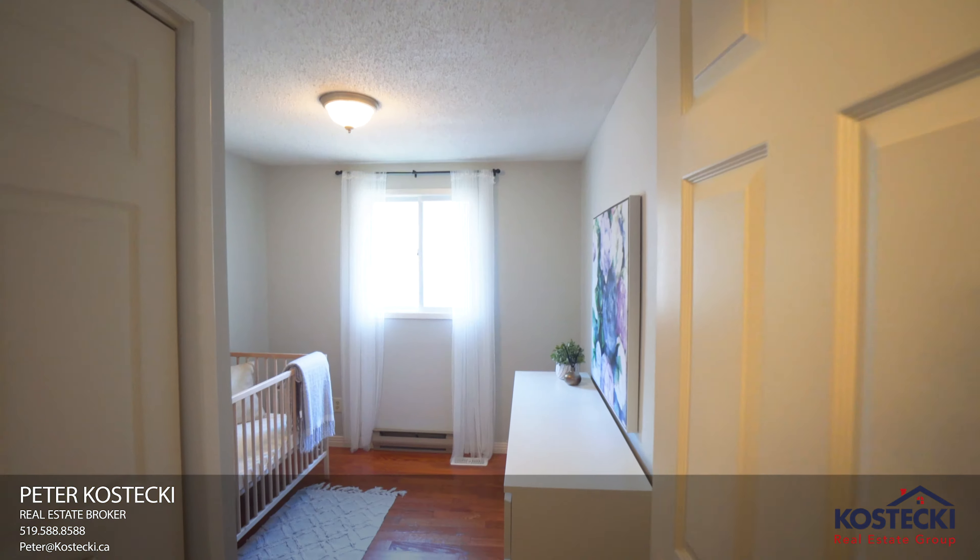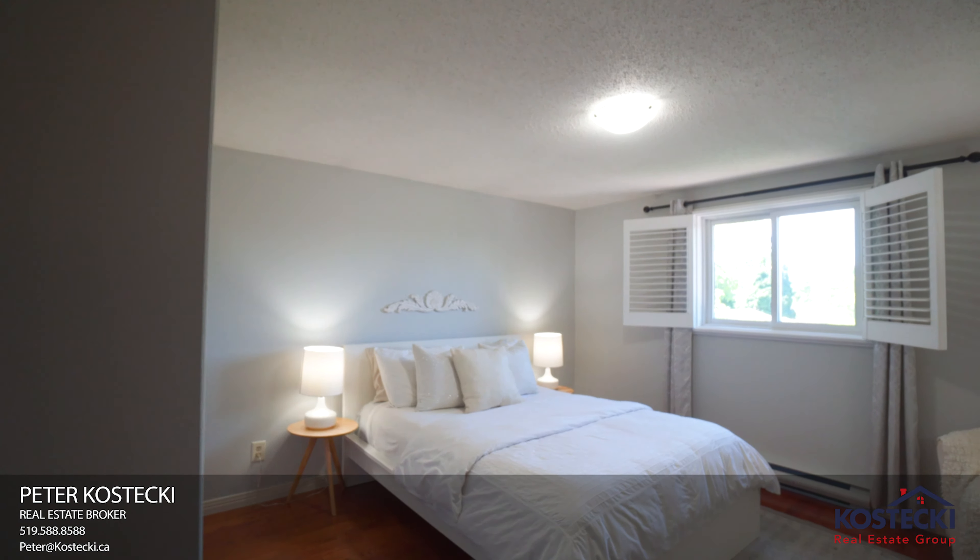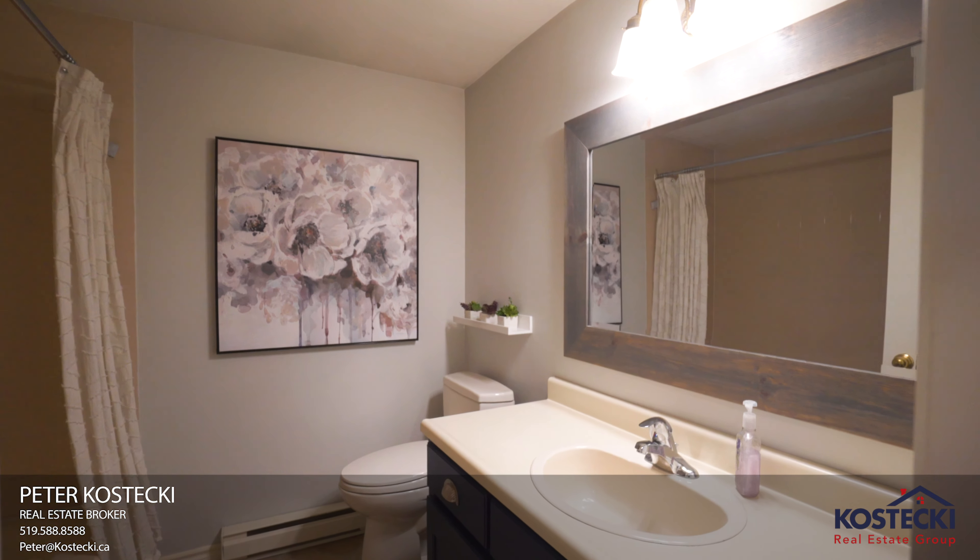Number four: upper level. Upstairs you'll find three bedrooms and a four-piece bath with a shower tub combo.